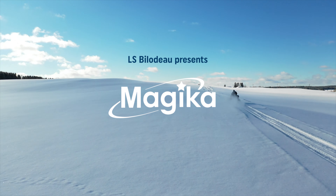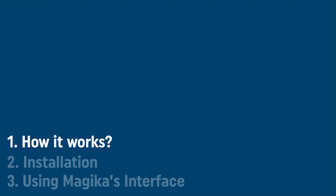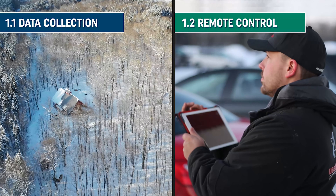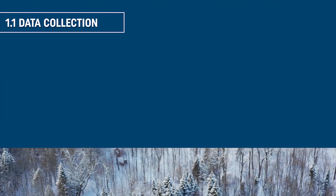LS Bilodeau presents Magicka, a maple farm automation solution. Magicka operates on two levels: data collection and the ability to remotely control any equipment you choose.